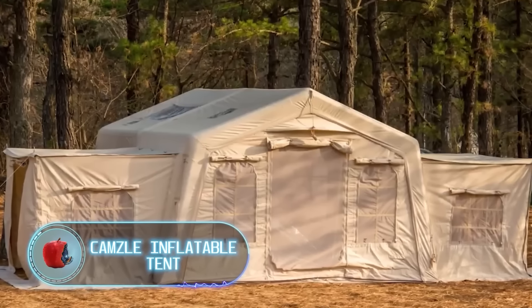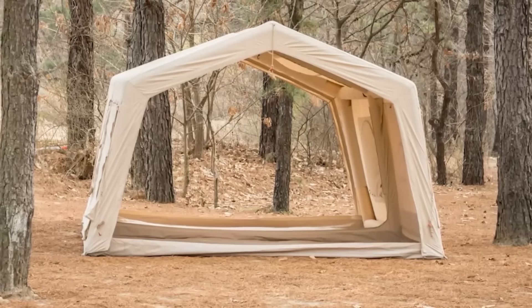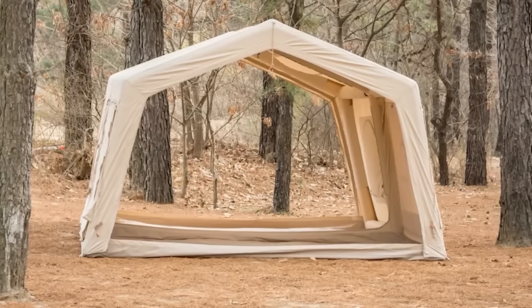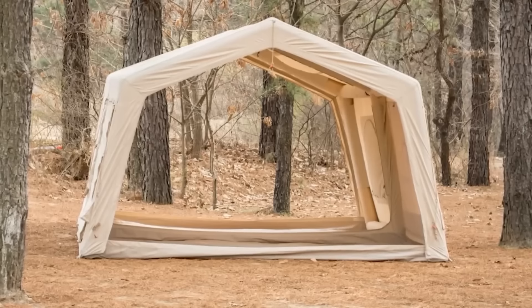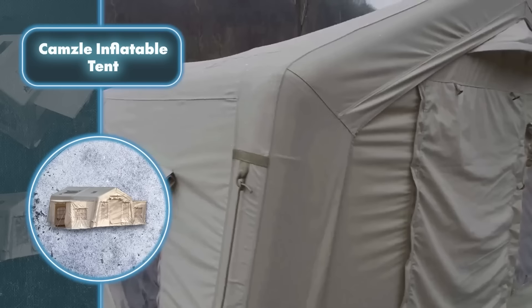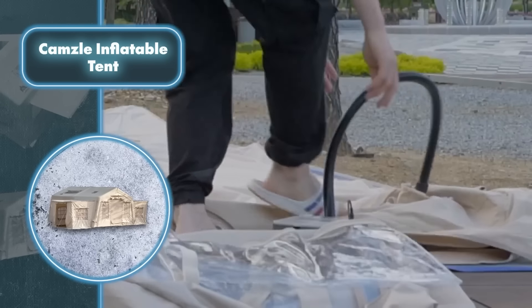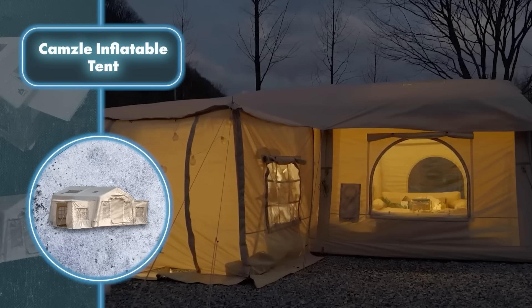Camsley inflatable tent — if a nomadic lifestyle were common today, these tents from Camsley would likely be the top choice, as they're like rapid-deploying palaces. You'll notice the convenience of Camsley tents and their easy setup: they inflate effortlessly. Once you've picked your spot, simply connect either an automatic or manual pump and watch as the tent quickly takes shape.